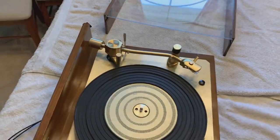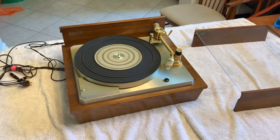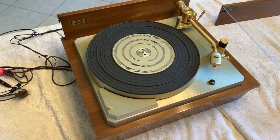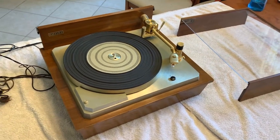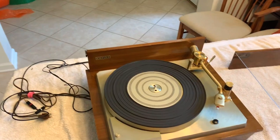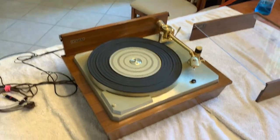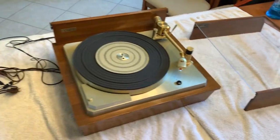Here it is — my Empire Troubadour 598 Mark II, and there's the cover over there. I have to pack this up really safely and securely. Packing up turntables is hard enough, and this is a particularly delicate and fragile model. I've done a bit of research and asked people for advice, so I'm going to try to follow this advice the best I can. I've got my shipping materials ready, and I have to break it down as much as possible and wrap everything up very securely and pack it tight and safely so it doesn't get smashed.